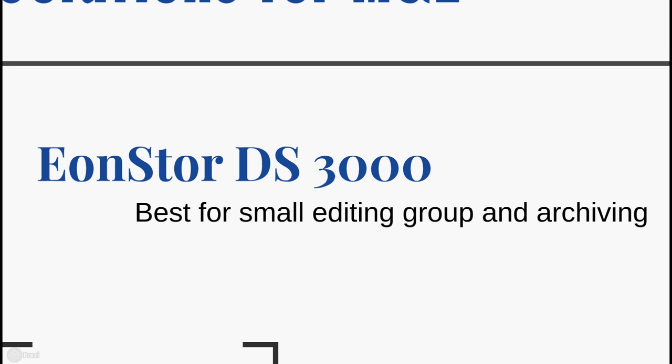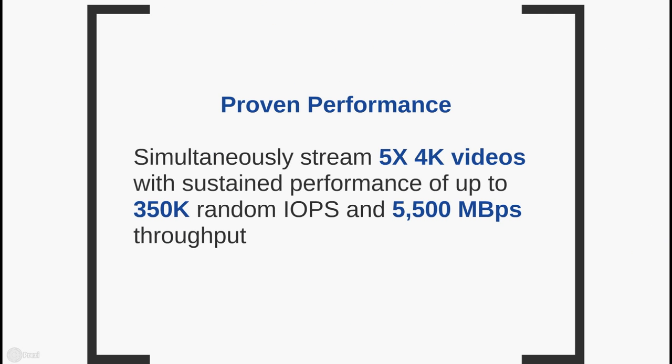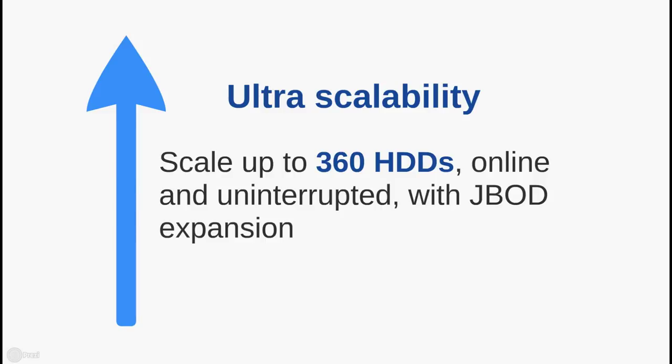If what you're looking for is a storage solution ideal for small editing groups and archiving, the EonStore DS3000 is the answer. It allows you to stream up to 5 4K videos simultaneously, with a sustained performance of up to 350K random IOPS and 5,500 megabytes per second throughput. In terms of capacity, with the EonStore DS3000, you can scale up to 360 hard drives with compatible JBOD expansions, and the best part is that you can do it online and uninterrupted.